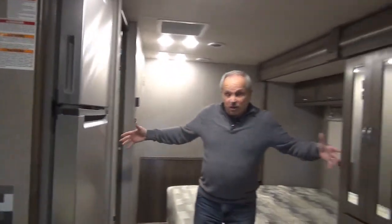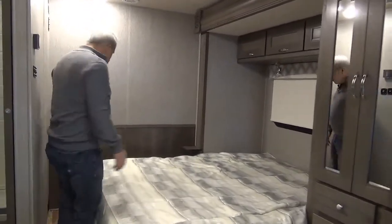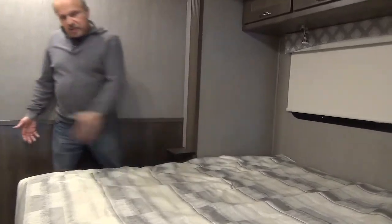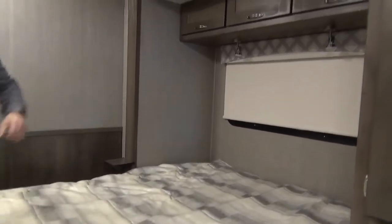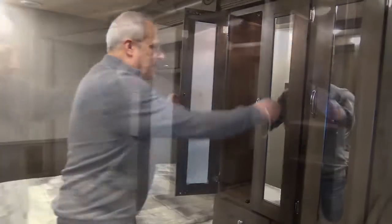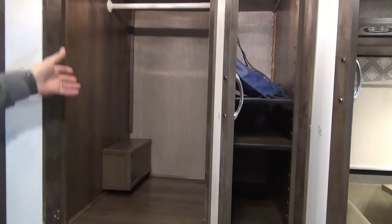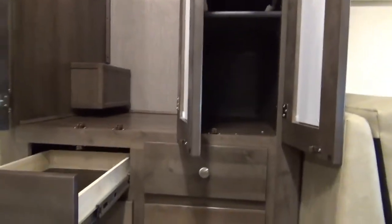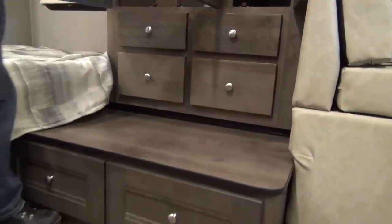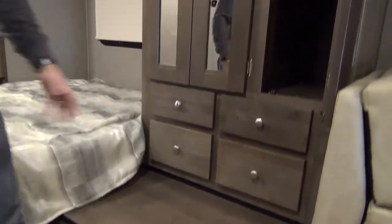Into the bedroom — with the slide-out it gives you so much room. You can get all the way around the walk-around bed, which is 60 by 74 inches, with pull-down blinds. There's a deep closet that could serve as a separate bedroom for grandkids, and full-extension drawers on roller bearings that don't fall out while traveling. There are also drawers below and additional places to set things, which people are always looking for.